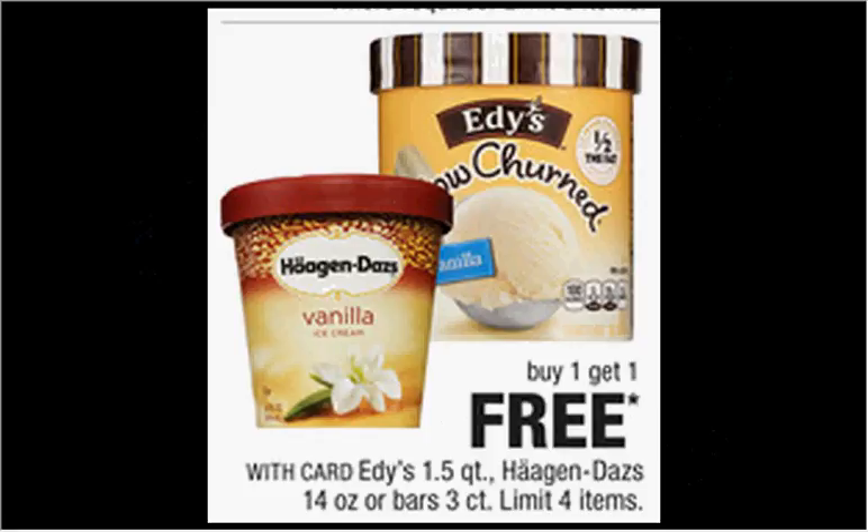Haagen-Dazs ice cream is on sale — buy one, get the second one free. Some ice cream varies by region, but there's a dollar-off coupon available at walmart.com. Remember, at CVS you can use a coupon on the free item, so you could buy two and use two coupons.